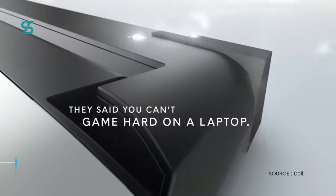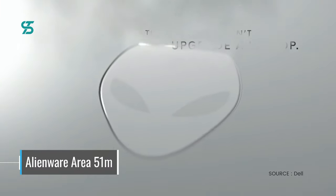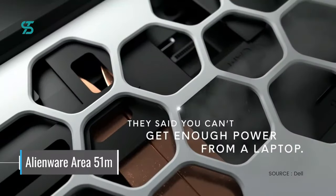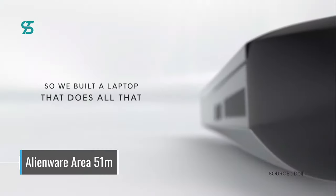Number 1. And finally, coming in at the top spot, we have the Alienware Area-51m. This high-end gaming laptop from Dell's Alienware brand is a powerhouse, with an Intel Core i9 processor and an NVIDIA RTX 2080 graphics card.